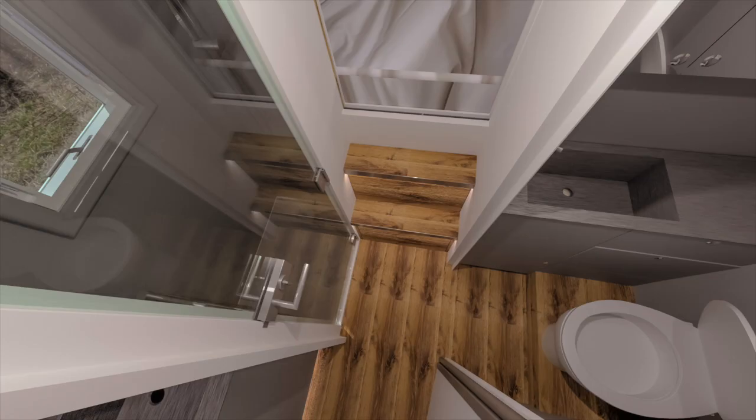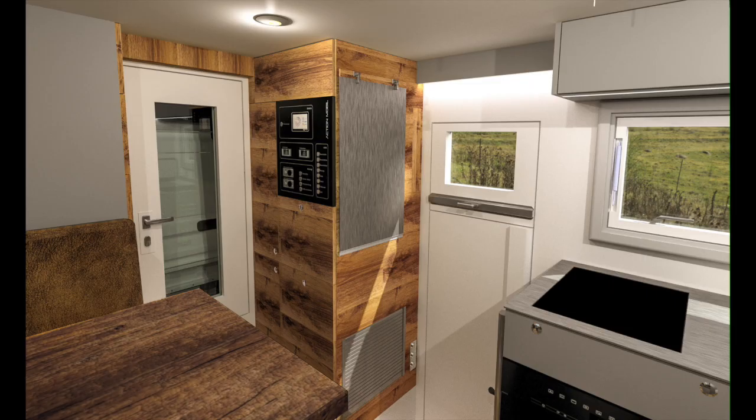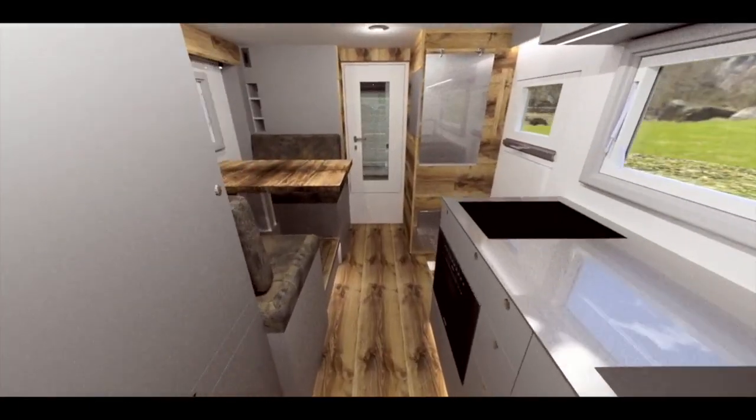A realistic 3D visualization allows one to see, even in the planning phase, how the ActionMobile land yacht will ultimately look and how the different elements interact. This saves time and money, as critical design decisions can be made early on.